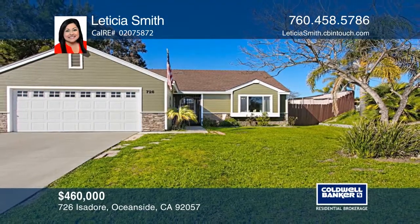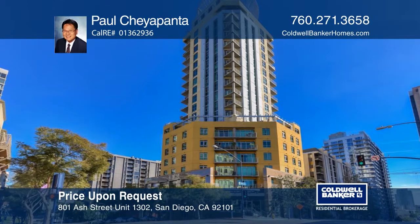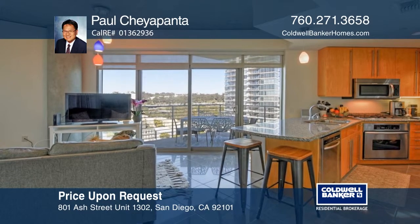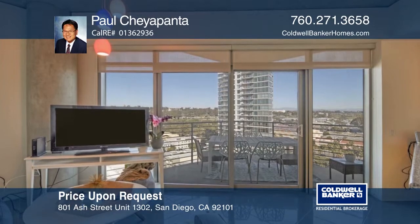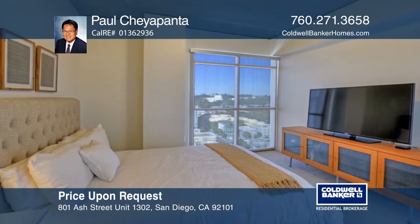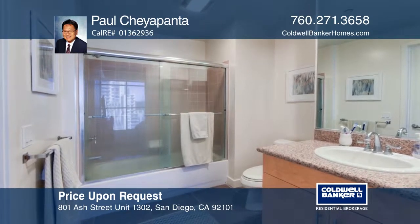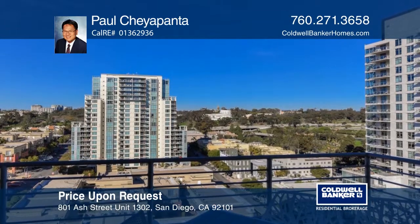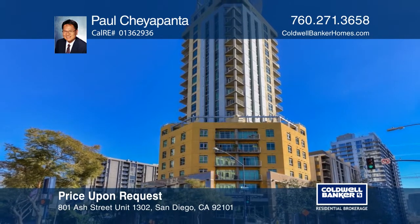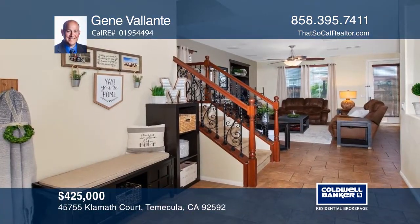This beautiful condo in downtown San Diego is located in an attractive high-rise building built in 2006. The unit sits on the 13th floor with stunning expansive views to the east. The open floor plan boasts many upgrades including granite countertops, nice carpet, stainless steel appliances, decorative light fixtures, underground parking, and more. Close to all shops and entertainment. Call Paul Shea Panta for a personal tour.